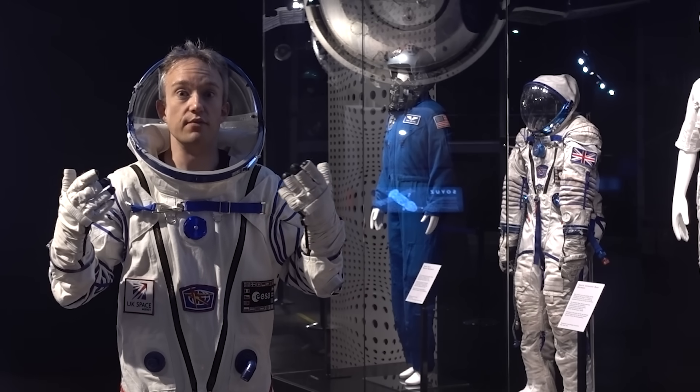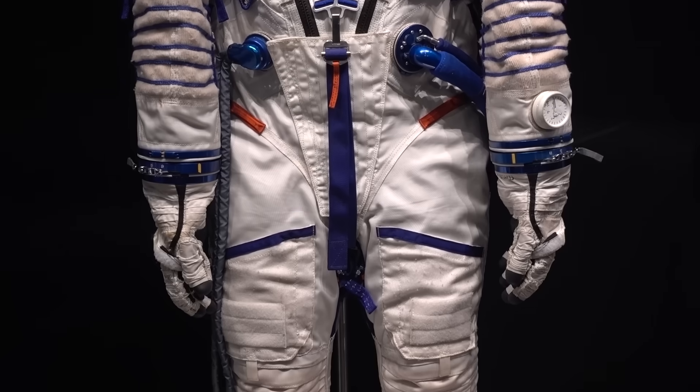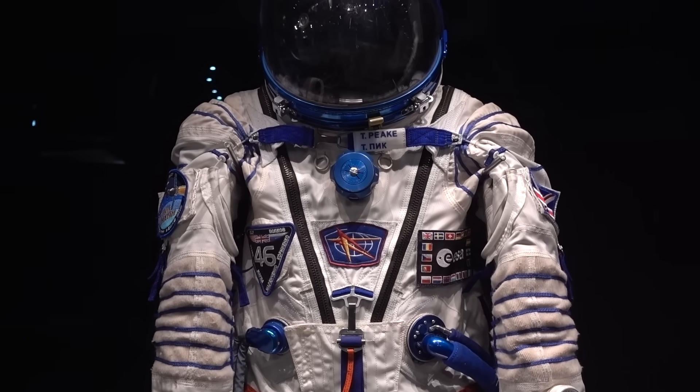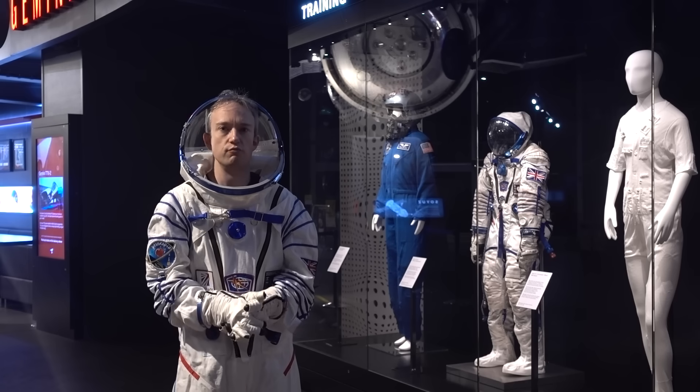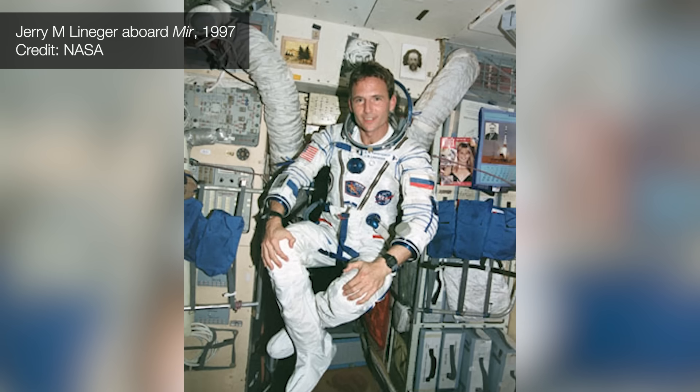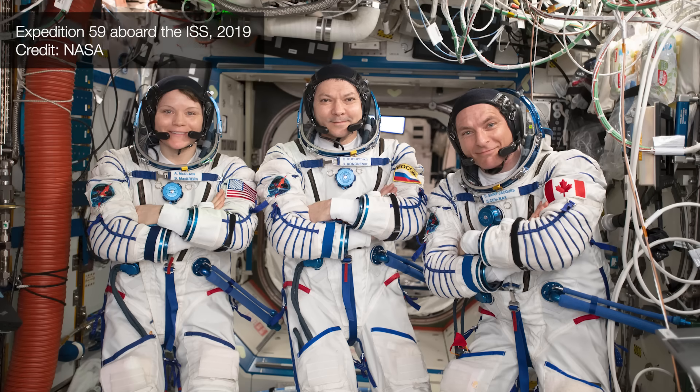This won't do any of those — it's just a replica. That's the actual Sokol spacesuit that Tim Peake, the most recent British astronaut, used in space. The folks here at the National Space Centre wouldn't let me try on a real one, which is fair enough. Versions of that suit have been protecting astronauts since the 1970s, and there are variants still used today.